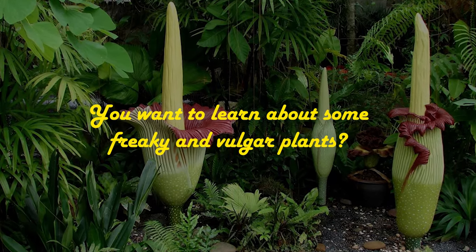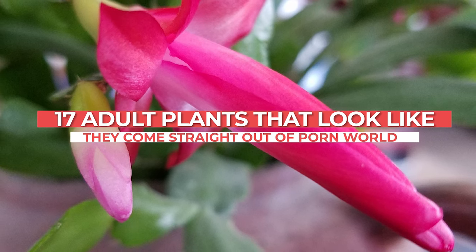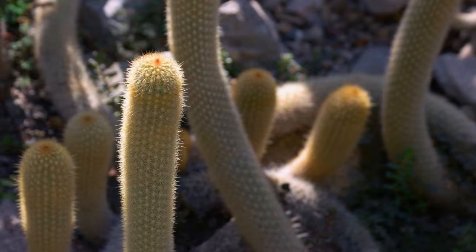You want to learn about some freaky and vulgar plants? These adult plants that look like they came straight out of the porn world is just the thing you need, so you can add some quirky-looking beauties that'll catch everyone's attention.